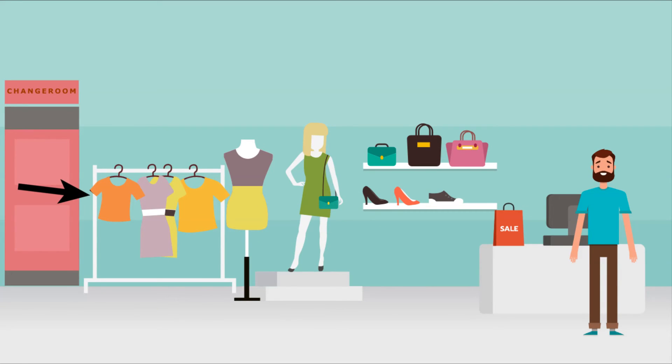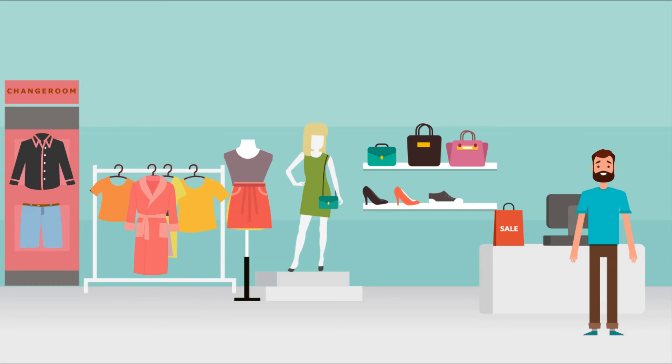Sandals. T-shirt. Shirt. Pants. Shorts. Skirt. Robe. Scarf.